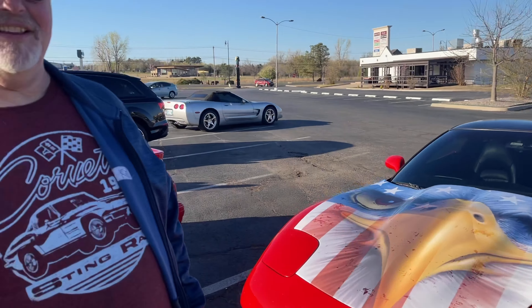This is Todd Cooper and this is his 2000 Corvette. I love that eagle, Todd. He's had it for about a year now and just started doing some modifications. It's his daily driver, so he has to balance performance modifications with drivability.